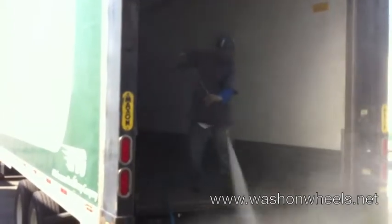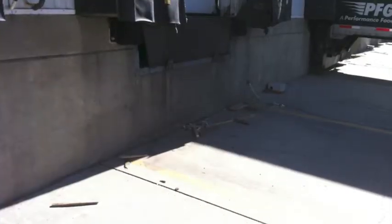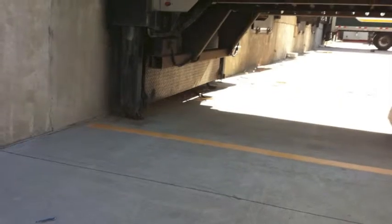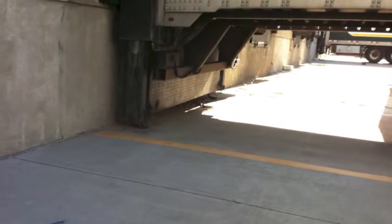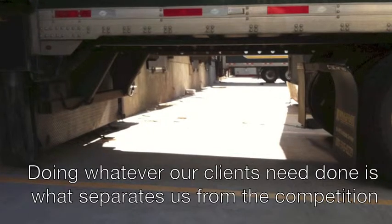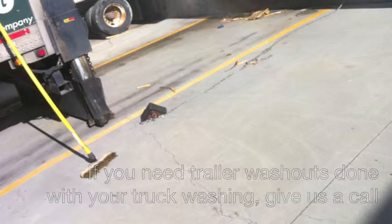Part of doing trailer washouts is picking up the debris and disposing of it. Some clients have called us because no other truck wash company was willing to do the extra work to clean the inside of their trailers. But doing whatever our clients need done is what separates us from the competition. If you need trailer washouts done with your truck washing, give us a call.